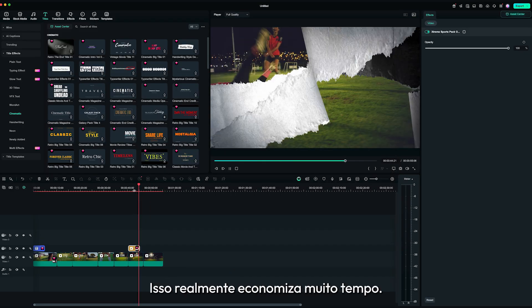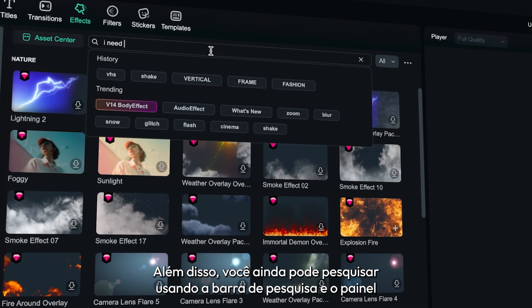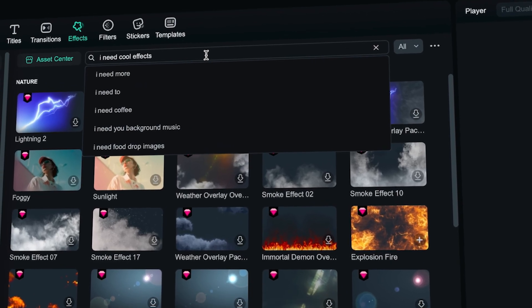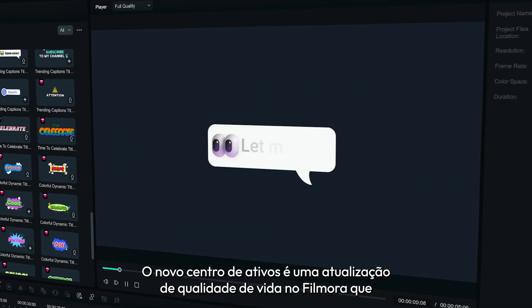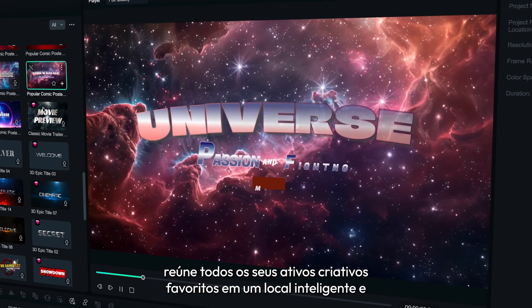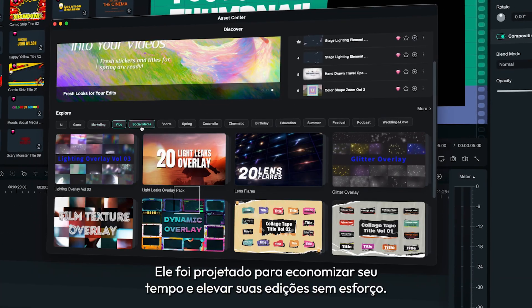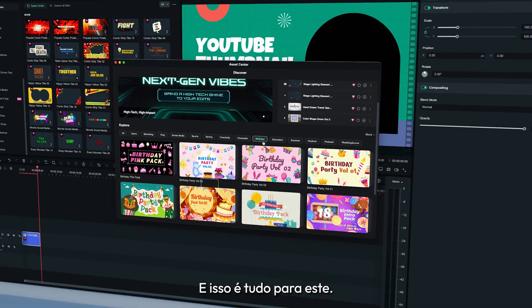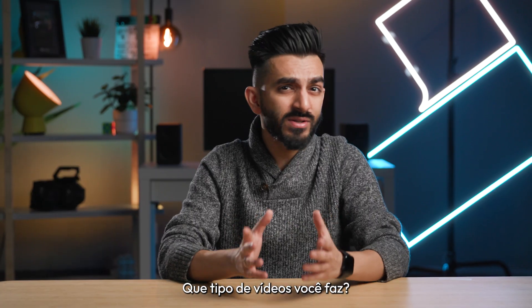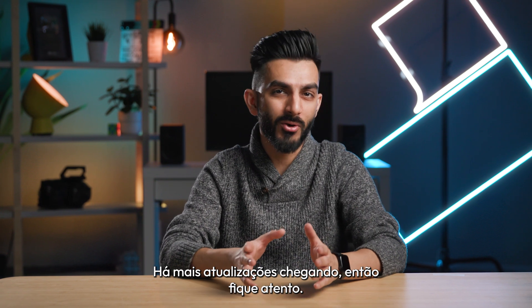It really saves a lot of time. Apart from that, you can still search using the search bar and the side panel as usual. And there you have it. The new asset center is a quality of life update in Filmora that brings all your favorite creative assets into one smart and organized place. It's designed to save you time and elevate your edits effortlessly. What kind of videos do you make? Let us know in the comments below.